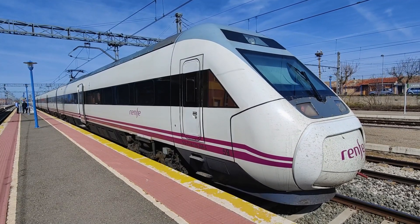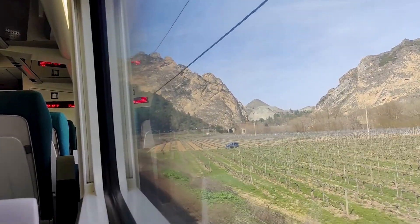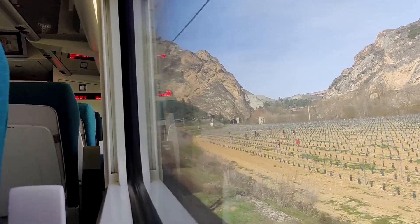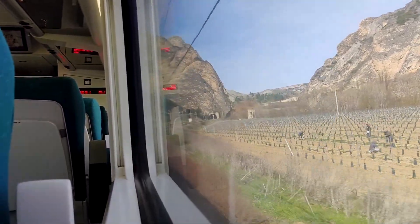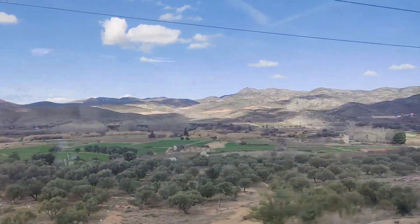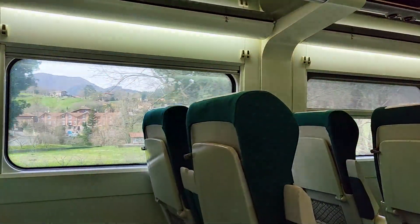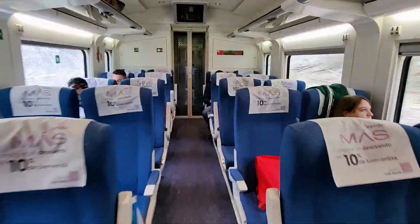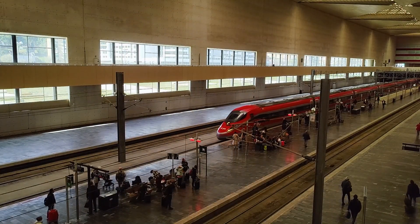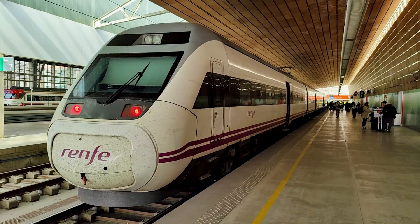Today we are taking a trip on one of Spain's most unique high-speed trains, featuring variable gauge technology. These trains have movable wheels allowing them to operate across Spain's high-speed and legacy rail network, meaning they are fully capable of reaching speeds of up to 250 km per hour, but also running on the slow old lines at a snail's pace. Join me as we explore the unique features of this train as we make the journey from the high-speed station in Zaragoza to the beautiful legacy railway terminus in Bilbao.